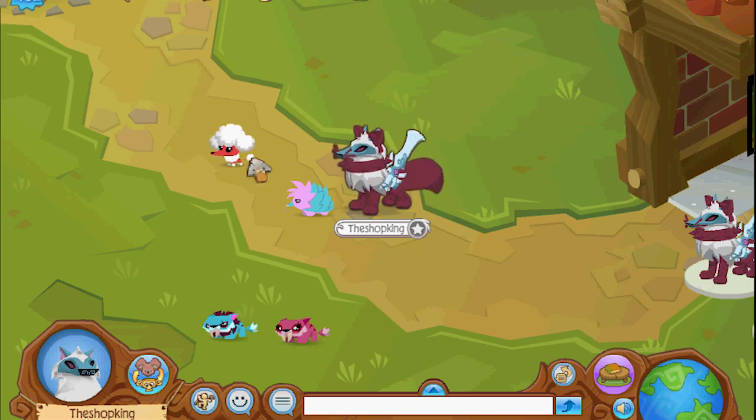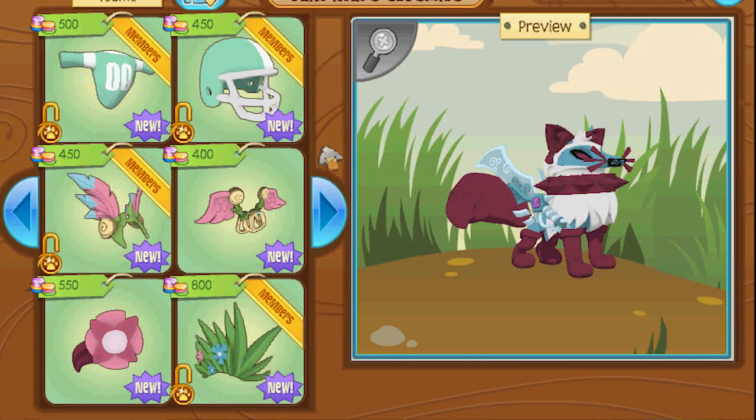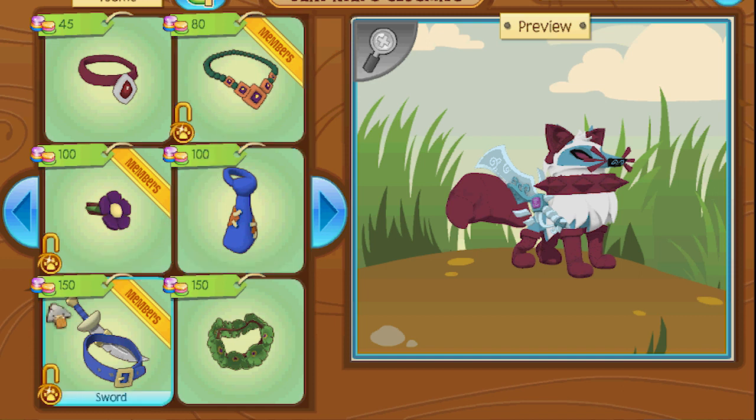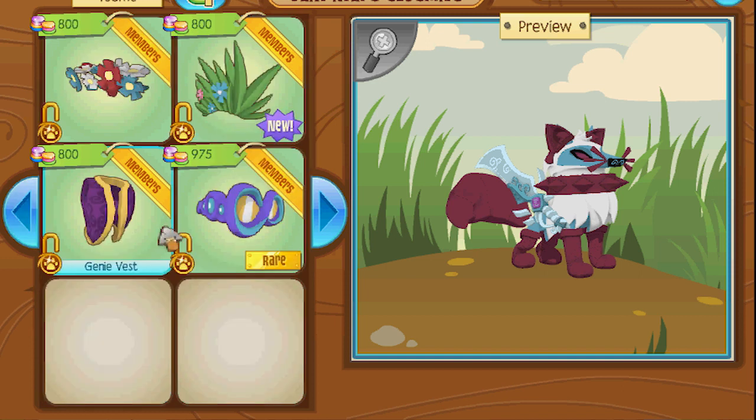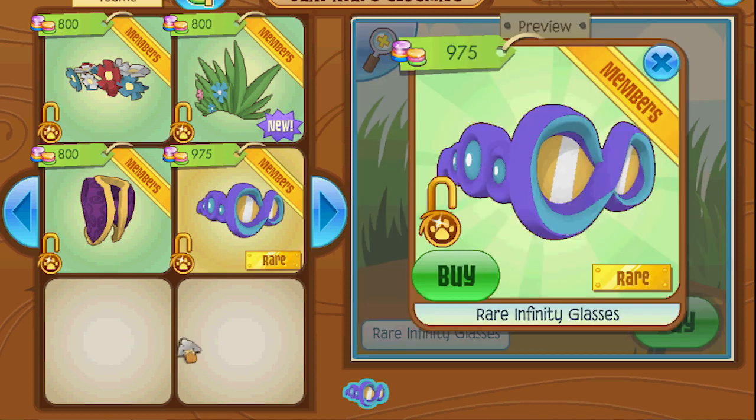Anyway, today is Monday. I've got a brand new rare item and I haven't looked at it yet — I have no idea what in the world it is. Let's see if we can figure it out. Rare infinity glasses! Infinity glasses are kind of cool. They look kind of cool. Oh yeah, these are gonna be fun.